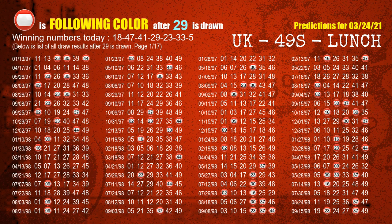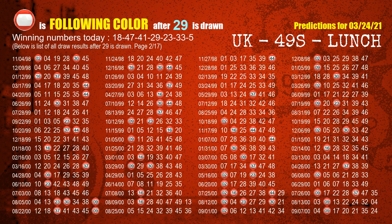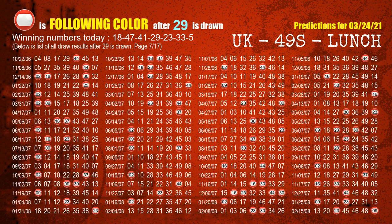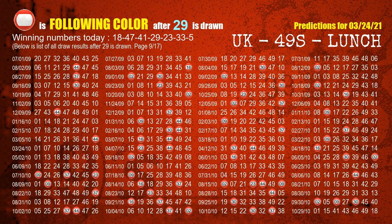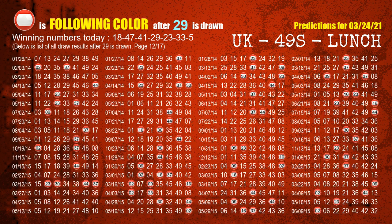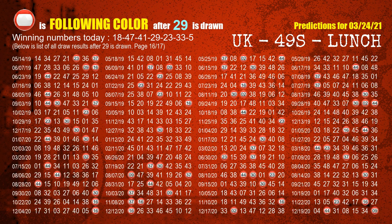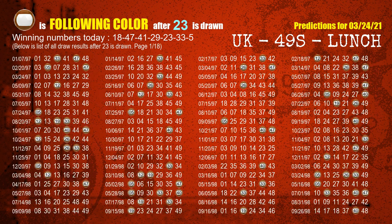The fourth winning number is 29. The most frequently following color is red when 29 is the winning number in the last draw. The fifth winning number is 23. The most frequently following color is brown when 23 is the winning number in the last draw.